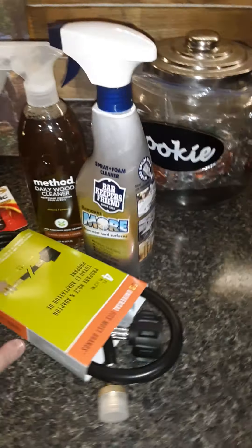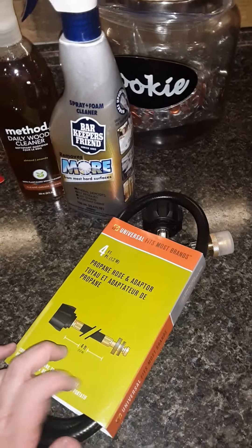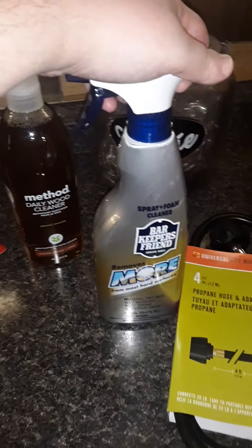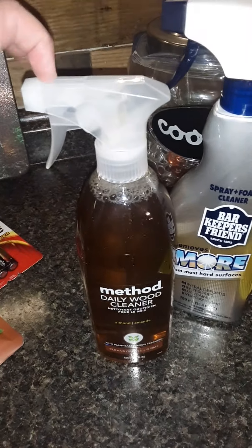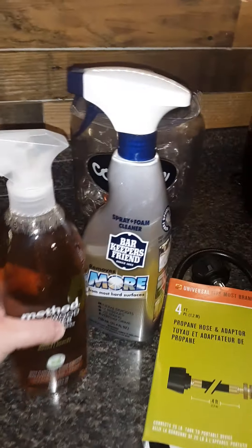Next is from our local Tractor Supply. Our generator is messed up, so we got some starting fluid to hopefully start it up. Hopefully that's just something wrong with it. This hose adapts a propane tank to a heater. We also have well water and this stuff works amazing — I spray it and it keeps my sink shiny. The only place I can find this around here is Lowe's. I don't have a Target, and I love this stuff.